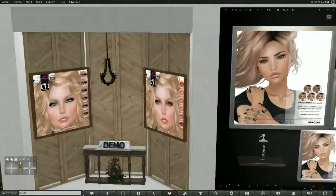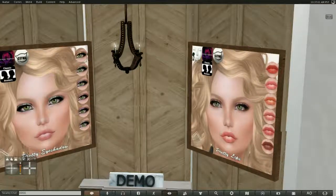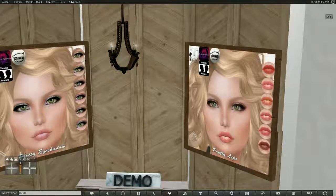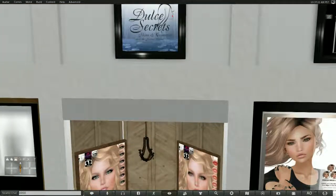This is the makeup I'm wearing now — pretty eyeshadow and pretty lips. You can see there's a demo here. This comes in Leluca, Omega, Catwa, and for classic avatars. This is Deleuze Secrets.